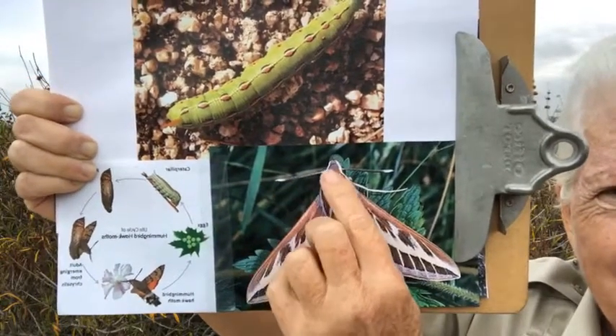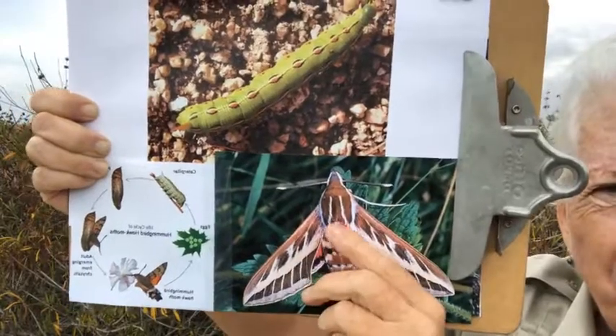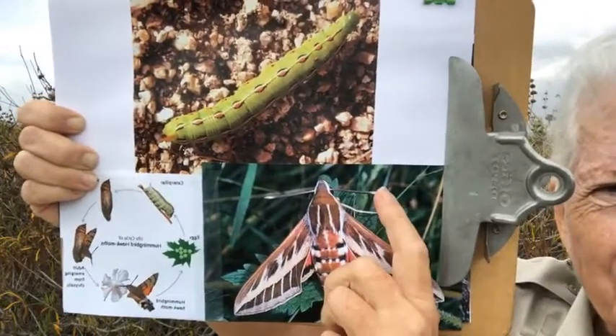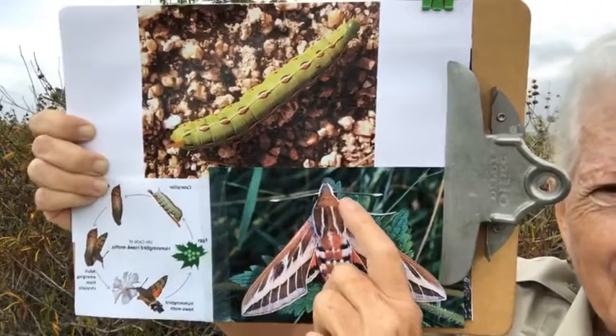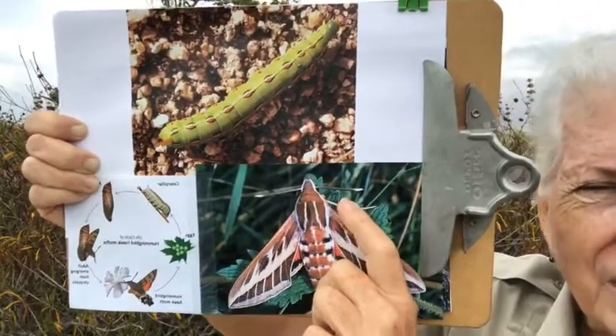They have these antennae. The females just have regular straight antennae. The males' antennae are longer, and they have like a comb on the antenna.